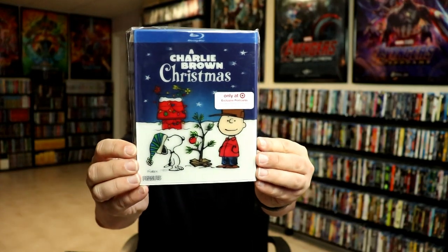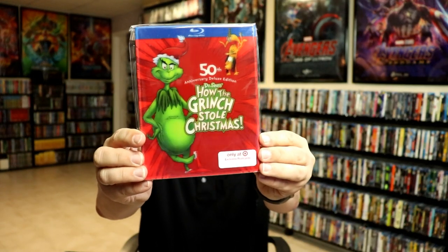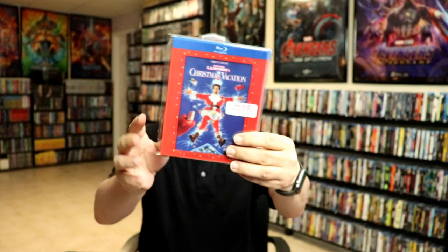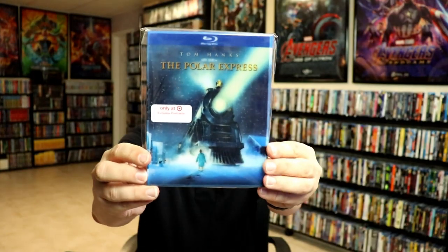Now I'm going to show you my holiday slipcovers. These will feature Christmas and also Halloween hard-type slipcovers. First up we have A Charlie Brown Christmas, A Christmas Story, Dr. Seuss's How the Grinch Stole Christmas, Elf, National Lampoon's Christmas Vacation, and The Polar Express.